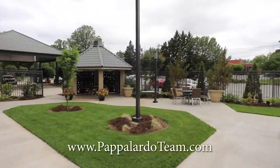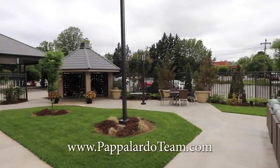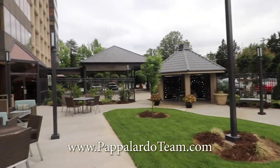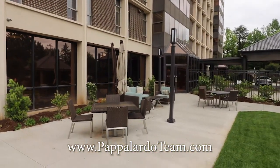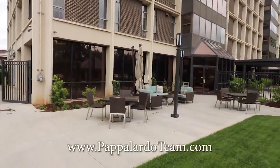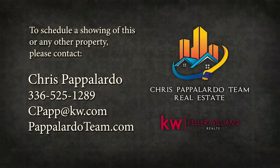And here we are in the outside seating area at the Hampshire. I hope you enjoyed the tour — remember, this is a three-bedroom, two-bath.